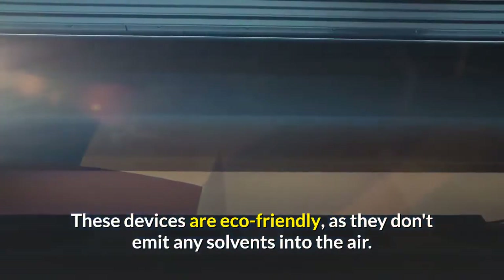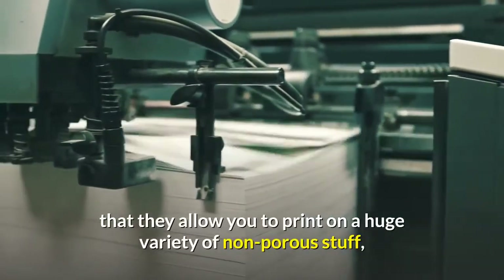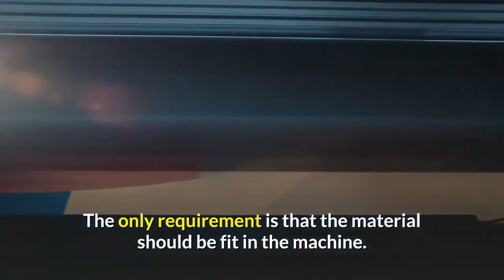These devices are eco-friendly as they don't emit any solvents into the air. Another great thing about them is that they allow you to print on a huge variety of non-porous materials such as metals, glass, and plastic. The only requirement is that the material should fit in the machine.